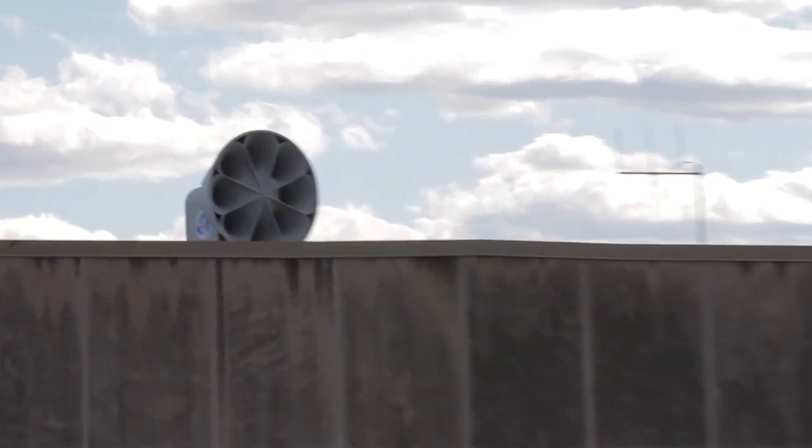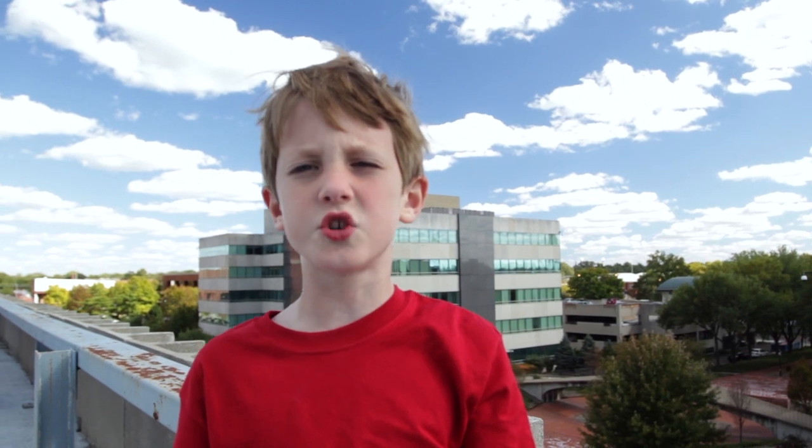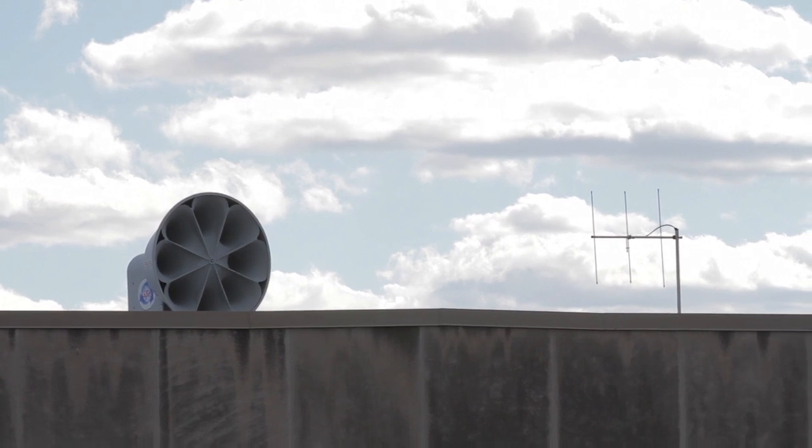And that is a T128. Whenever there's a tornado they make it go off and everybody in downtown can hear it.